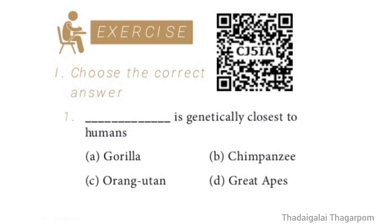Question 1: Dash is genetically closest to humans. Options: Gorilla, Chimpanzee, Orangutan, Great Apes. The correct option is Option B — Chimpanzee. Chimpanzee is genetically closest to humans.